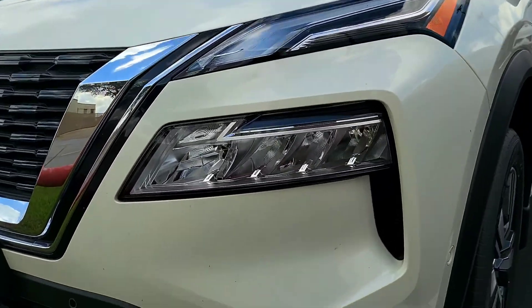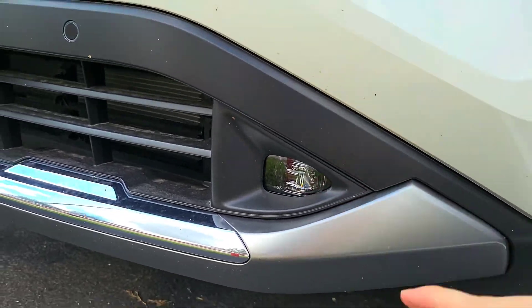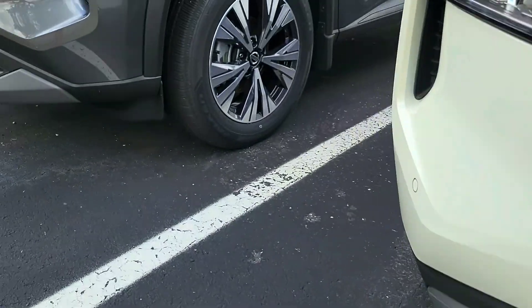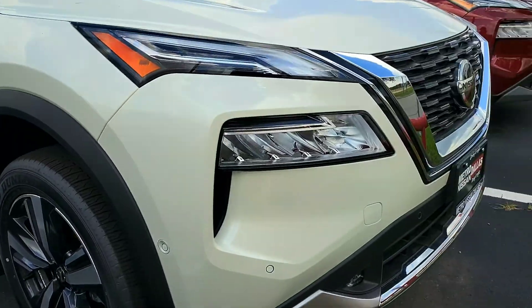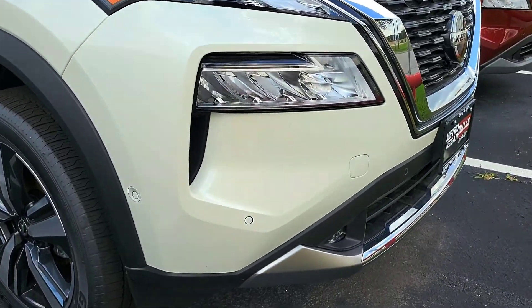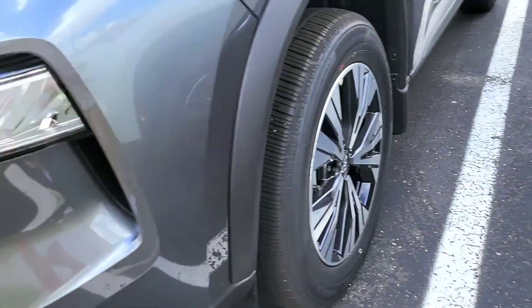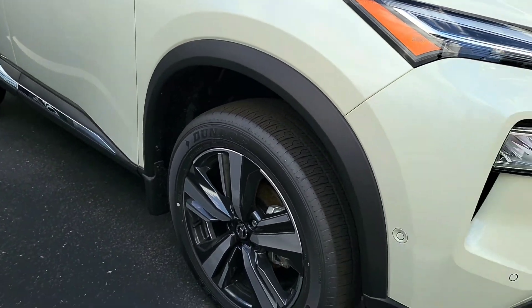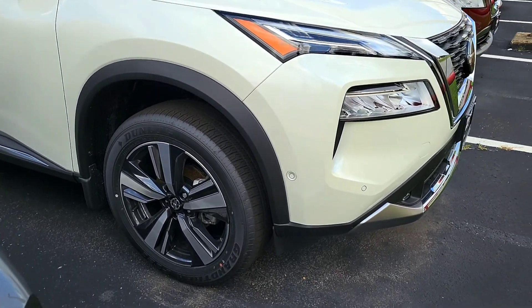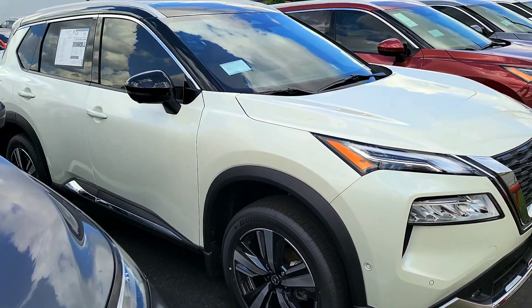The platinum also has these fog lights right here, whereas the other model does not — that's a difference. And it seems like there's more sensors too: sensors there, sensors here, whereas the lower trim does not have them. And of course the wheel — you're getting the shiniest wheel. This platinum really does look good.